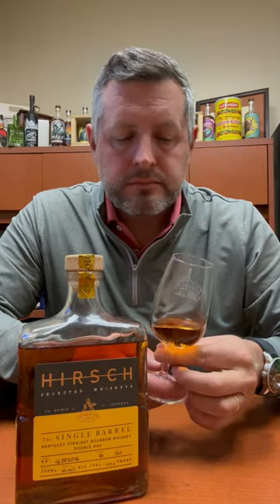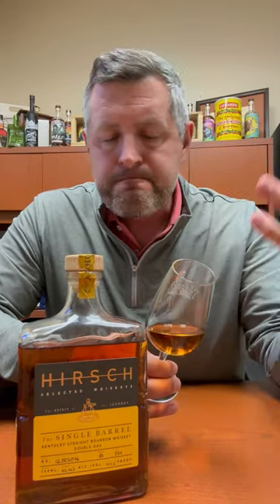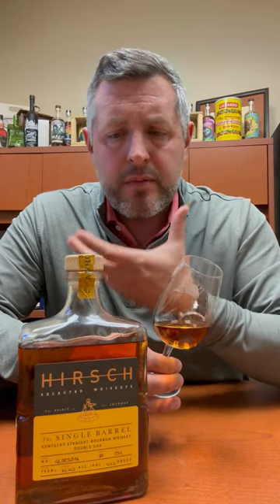Let's take a sip. Barrel strength, double oaked, 127.5 proof, but it's got that nice, delicious caramel toffee on the mid-palate. Then you get a little bit more leather and a little bit more of that oak spice on the finish. This is a delicious single barrel whiskey, and I'm so glad we've got Hirsch Single Barrel back in the house.